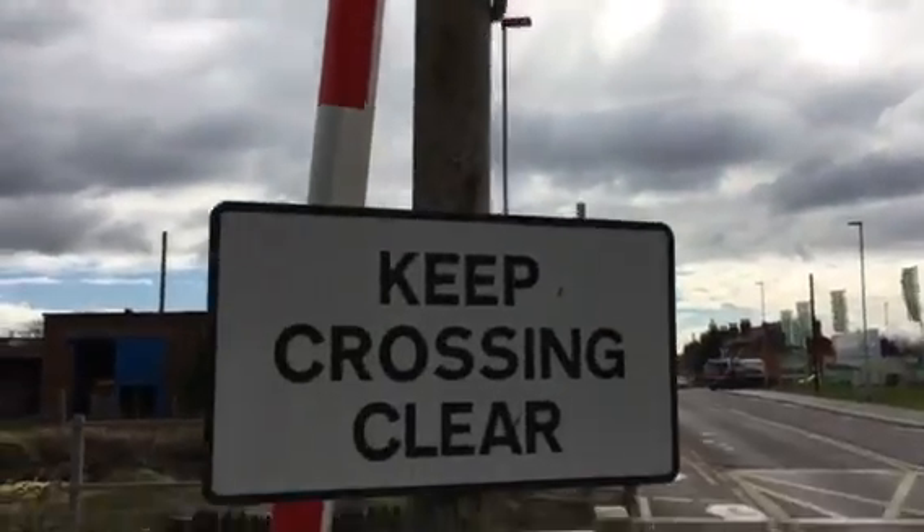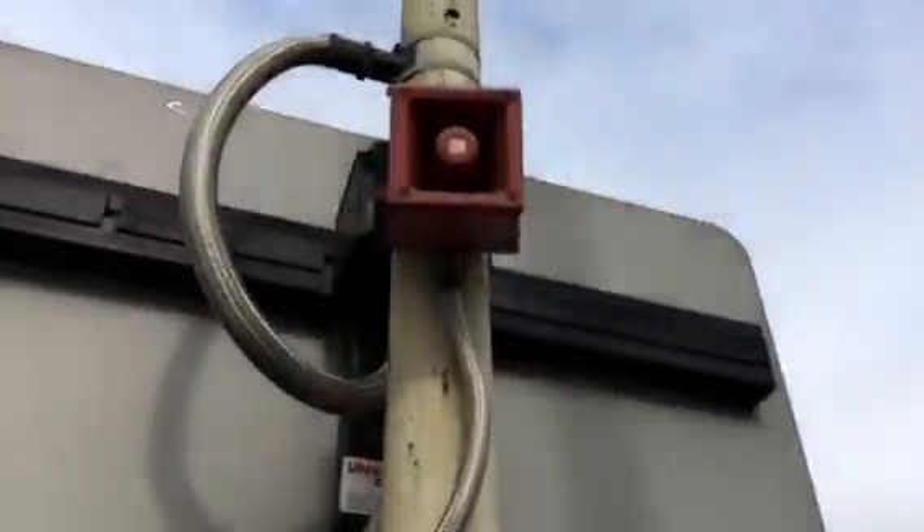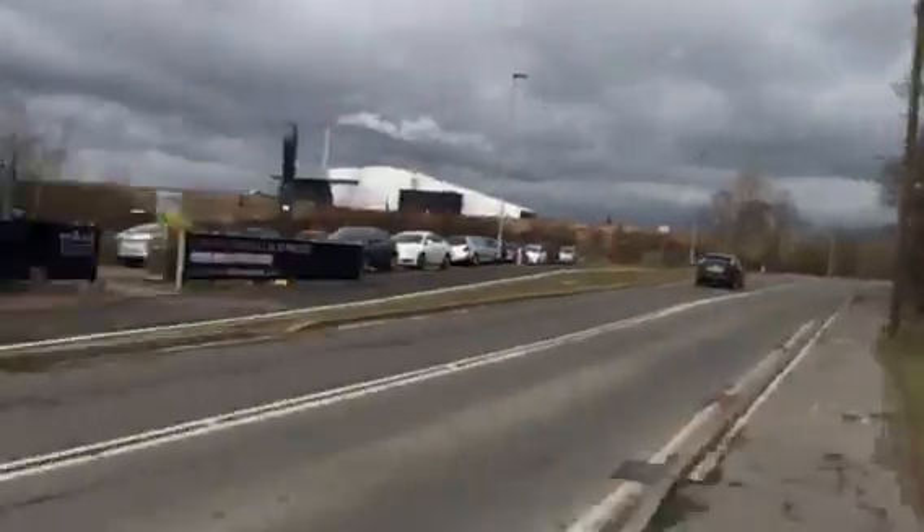Now this crossing has LEDs, it's got a Keep Crossing Clear sign, an AHP barrier, but it's got a brand new Dagenham barrier as well here. It's got three weights, a nursery barrier, a nursery intrusion alarm, and steel wiring.